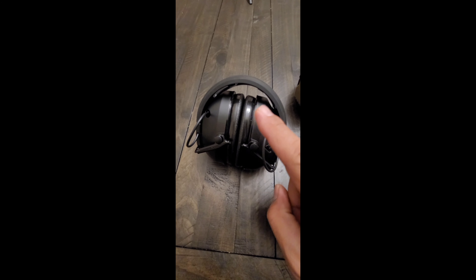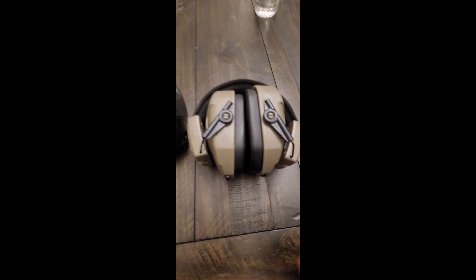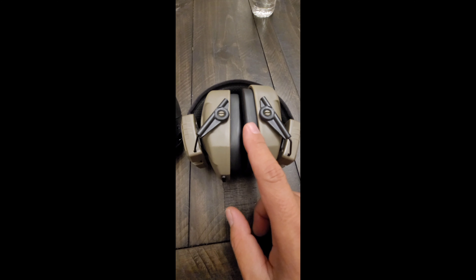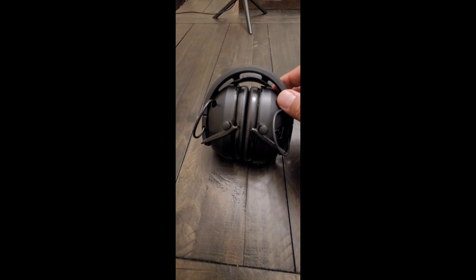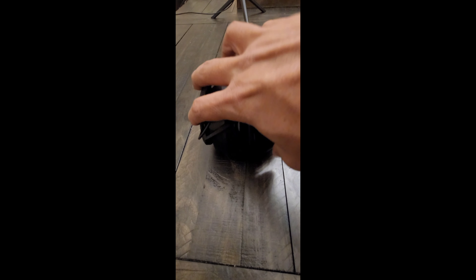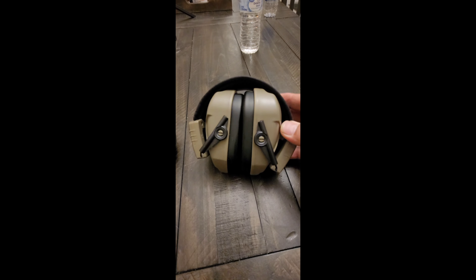The Peltors have better earmuffs and a better seal. The Walkers have not as good earmuffs, but a better band and better feel on top of the head. The Peltors have a tighter feel across the top of the head, which creates a better seal across the ears. The Walkers are worlds more comfortable in everyday use in any situation.